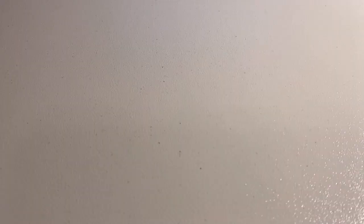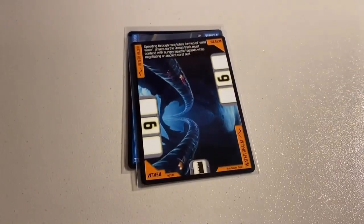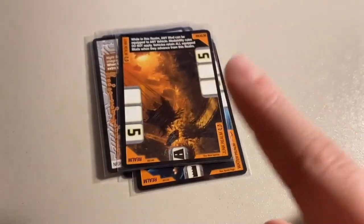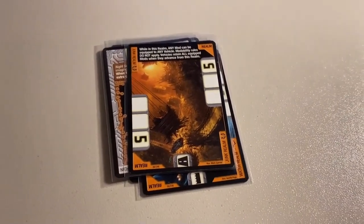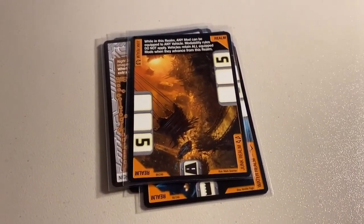The last order of the night was six more near mint to mint cards to another return buyer: RDO2, my last copy of the Water Realm, Sound Buffer, Hydroglide, my second-to-last copy of Night Sight, and my last copy of the Junk Realm for right now. These realm cards and Excel Charger cards are super popular. Total on this order was $28 even.